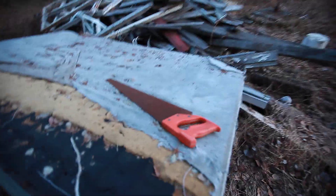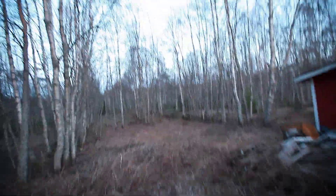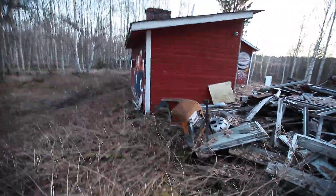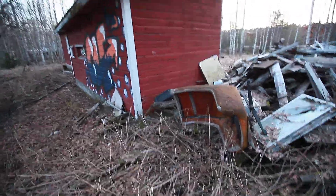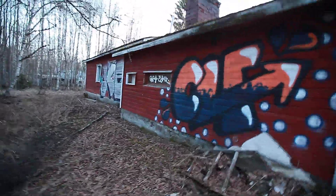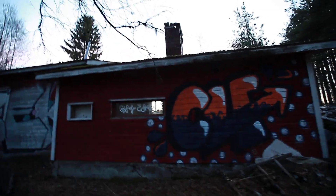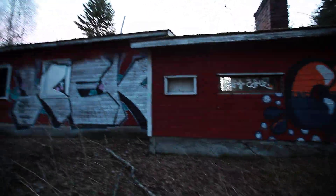Another shoe — I believe it's shoe number six. Some graffiti, of course. I hate vandals. They ruin these nice buildings.